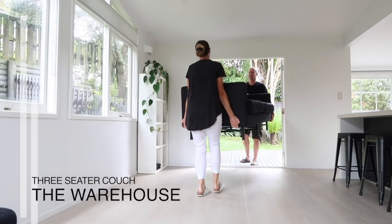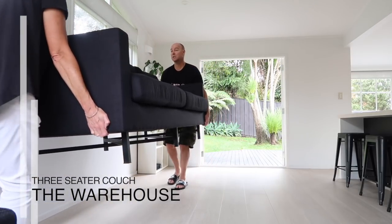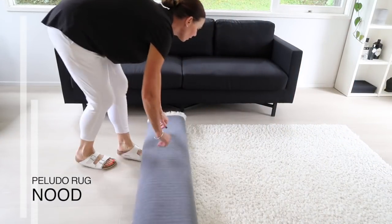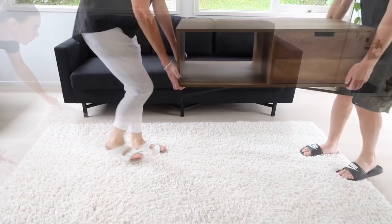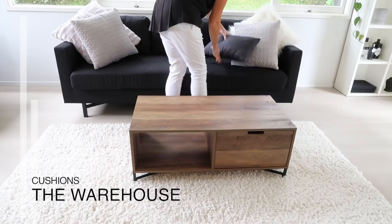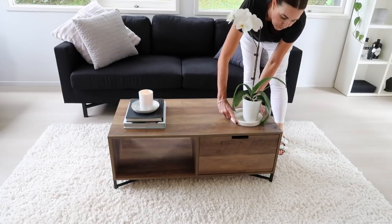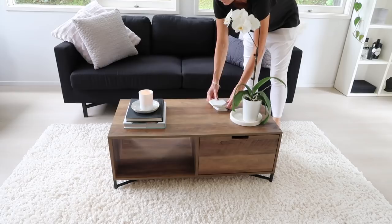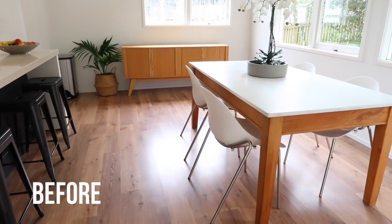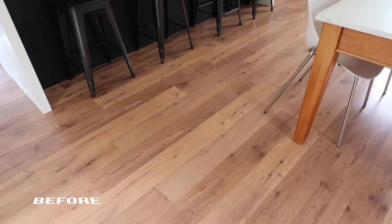I wanted a room that was modern, clean, and minimalist, so I grabbed this simple couch from The Warehouse and I already had a rug I'd bought from Nude on sale. I also grabbed a coffee table from The Warehouse and some cushions to create a very cost-effective, affordable space. This was my dining room — the main thing that wasn't working was that we hardly ever used the dining table and the floor was far too busy for my taste.